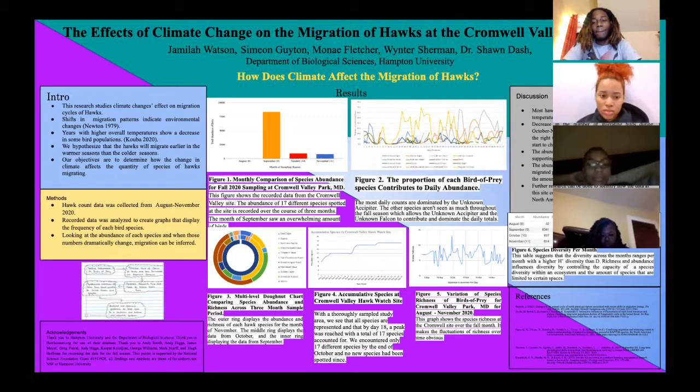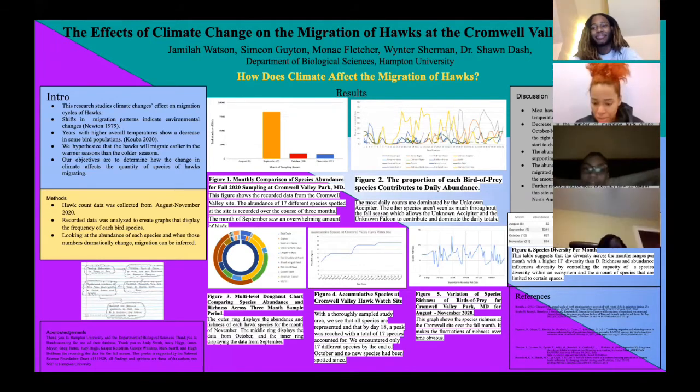For our first figure, which was the monthly comparison of species abundance for fall 2020 sampling at Cromwell Valley Park, Maryland, this figure shows the recorded data from the Cromwell Valley site, and the abundance of 17 different species spotted at the site is recorded over the course of the three months. The month of September saw an overwhelming amount of birds.